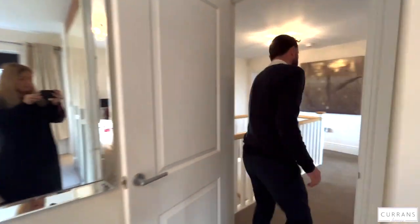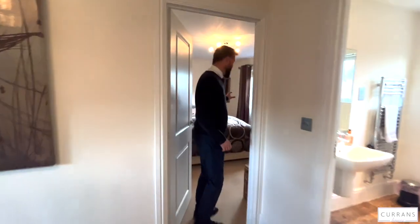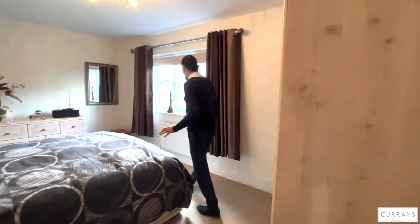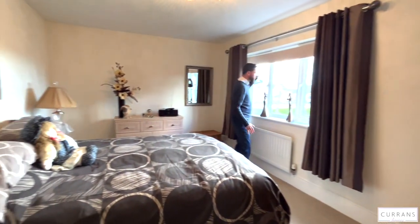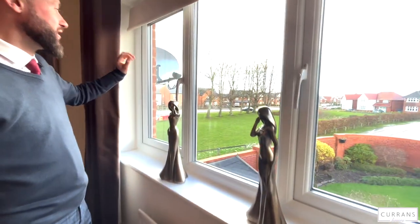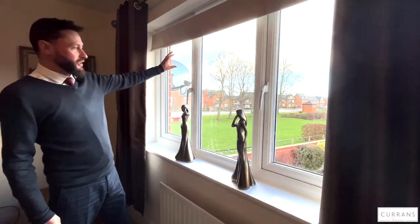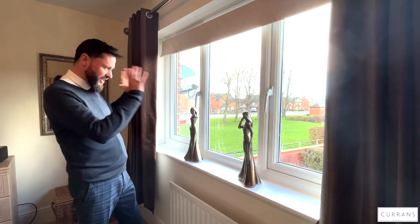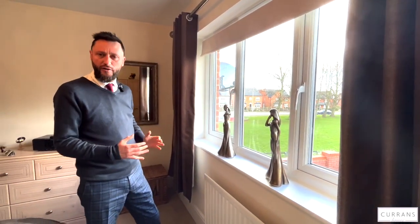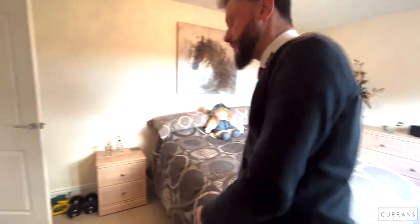Bedroom three is at the back of the house and has probably got the best outlook. It's a good sized double bedroom. What I really love about this room is you're not just overlooking the rear garden - which I'm saving until last because it's fantastically landscaped - but you've also got this great green space to the side and an open view down the development. You've got a big feeling of space, you're not too enclosed and certainly not overlooked. Bedroom three, in many houses, would be the master bedroom.